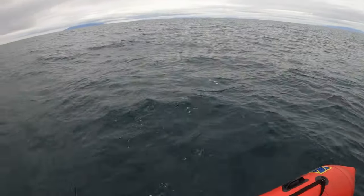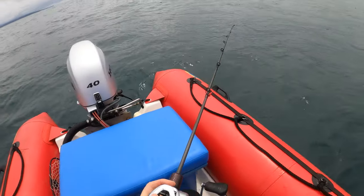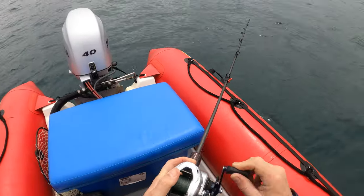That didn't go according to plan. So I drifted over some seamounts, drifting slow jigs, and up popped a small blue cod.